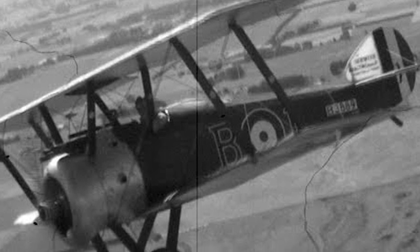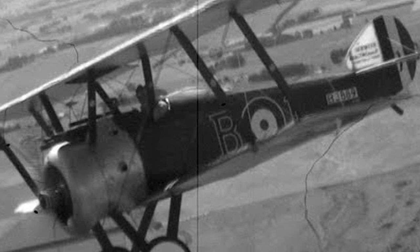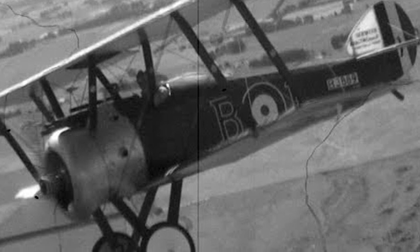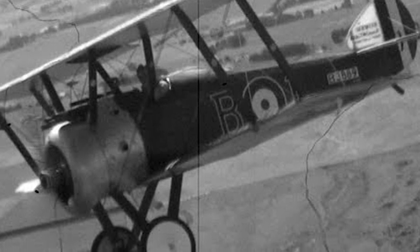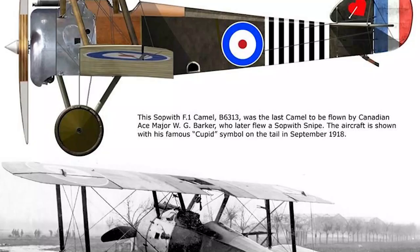Camels also served as night fighters in both home defense and France, and were surprisingly successful. Many accidents among student pilots were caused by the weight of the fuel causing a nose-down attitude during takeoff; fitting a smaller fuel tank and adding a second seat reduced trainer fatalities.